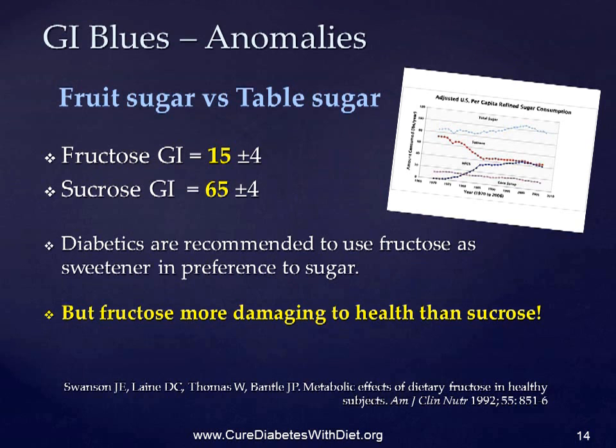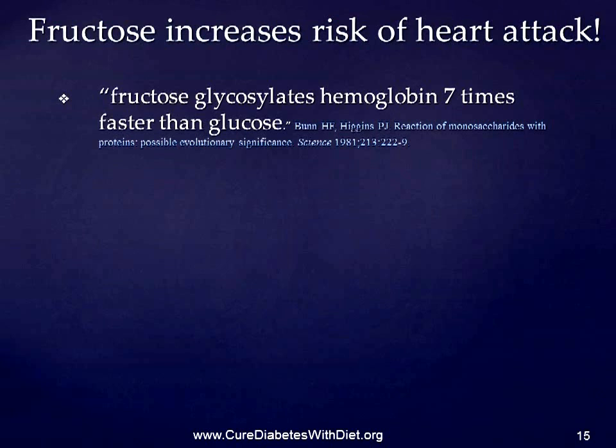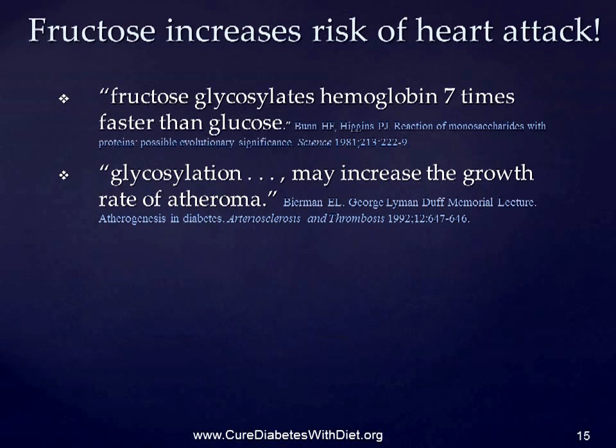There is considerable scientific evidence that shows that various sugars have very different effects on blood lipids, particularly on LDL cholesterol. One study found that fructose glycosylated hemoglobin seven times faster than glucose. This may be important because glycosylation, as well as oxidation of other proteins including LDL and HDL particles, may increase the growth rate of atheroma — the plaque that blocks up your arteries.